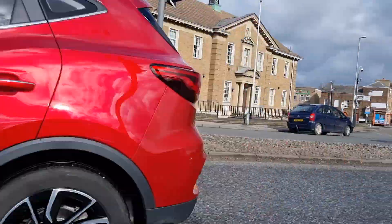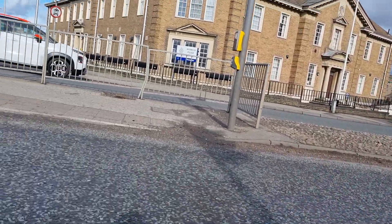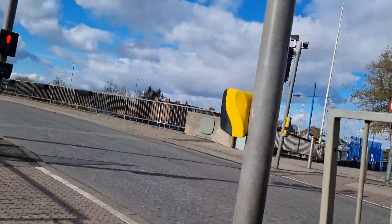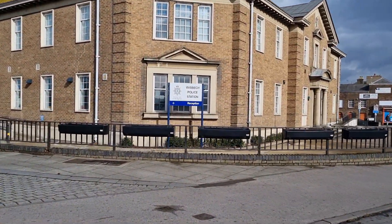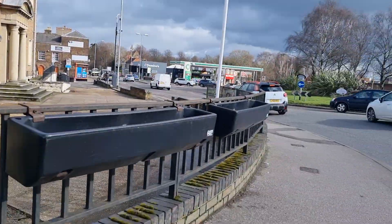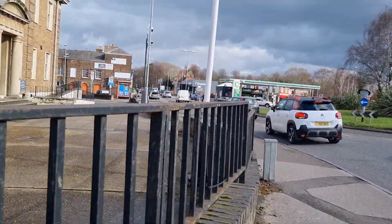Welcome to the channel, if it's your first time around here. We are now at Whizbeak Police Station and we're going to do a quick audit of Whizbeak Police Station.